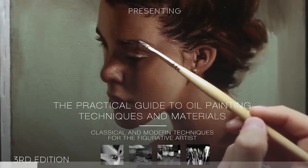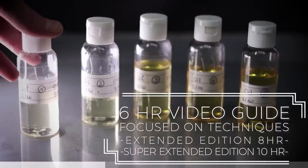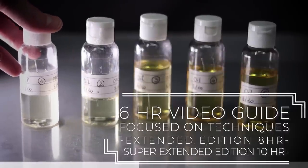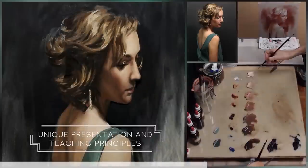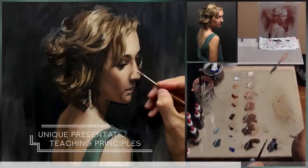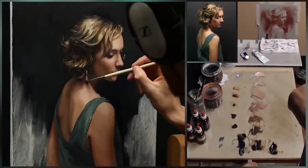Before we move on, a quick reminder — check out my oil painting course in the description below if you want to take your skills to the next level. This course is designed to help you master the art of oil painting with step-by-step instructions, valuable tips and detailed demonstrations. Whether you're a beginner or looking to refine your technique, this course is a must-try.